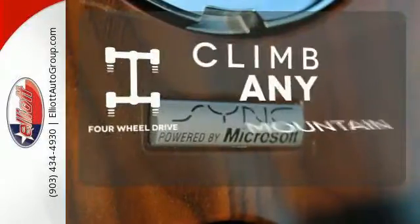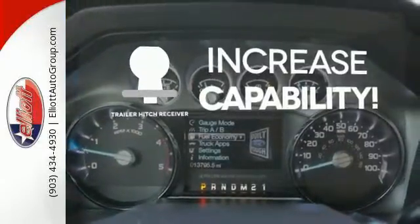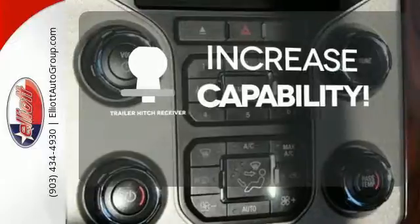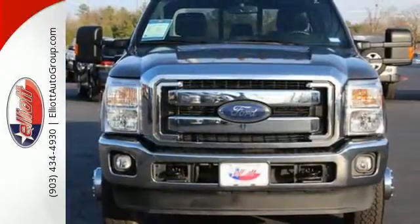With four-wheel drive, you'll never get stuck again. You're set to handle any job or haul any of your toys with the trailer hitch receiver. It's a good-looking workhorse that you can count on. Take it for a test drive today.